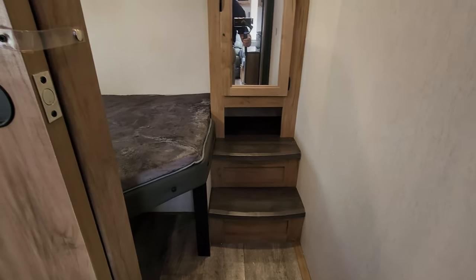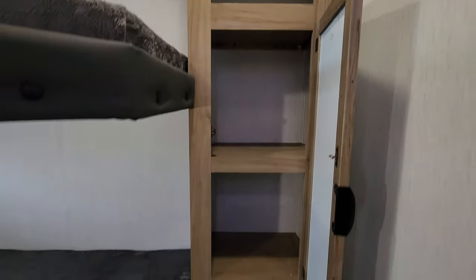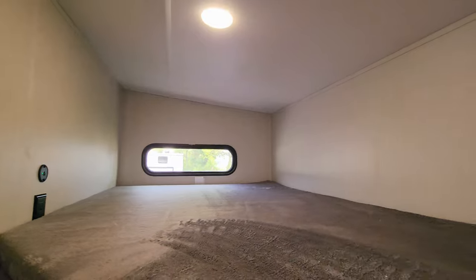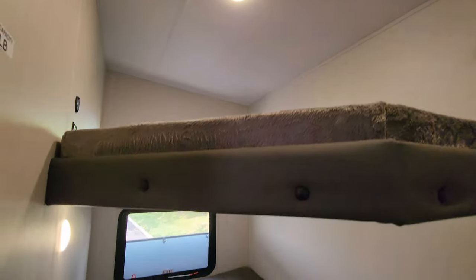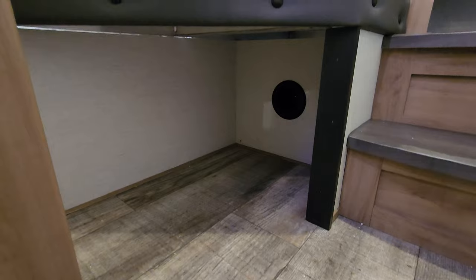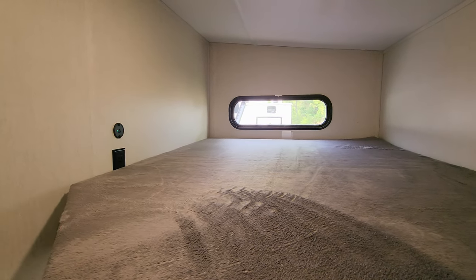There are a couple of little steps and a closet area back here. You have two bunks — a little bit wider — with an electric outlet and USB charger port. The top bunk is rated for 300 pounds, and there's an AC duct, a couple of lights, and an emergency exit window back here. There's also a little cubby area underneath with a heat duct.